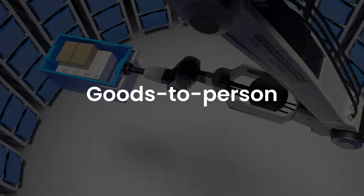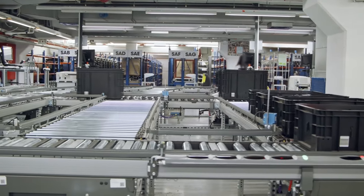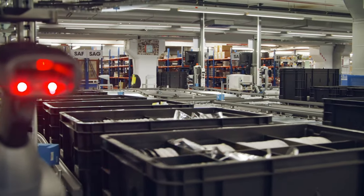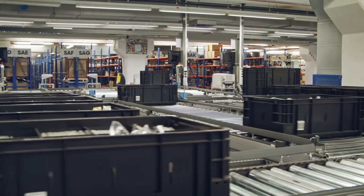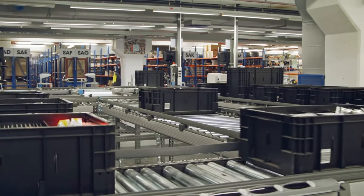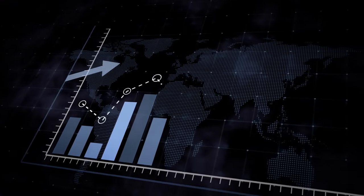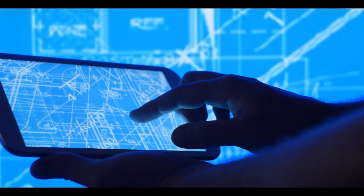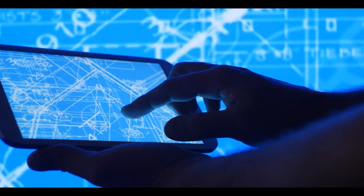Goods-to-Person. A goods-to-person technology works on the same principles as an ASRS system. This technology leverages automated storage systems to bring items to stationary pick stations where orders are fulfilled by human operators. While goods-to-person systems have the potential to deliver significantly high returns on investment, they do call for major infrastructure modifications, which contribute to downtime and high capital investments during adoption.